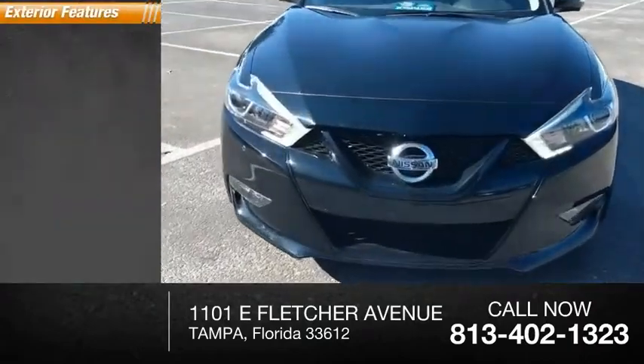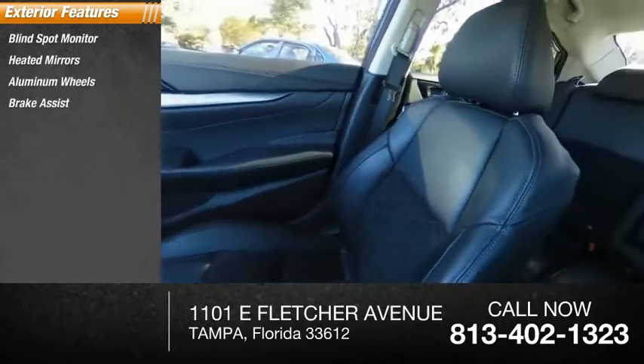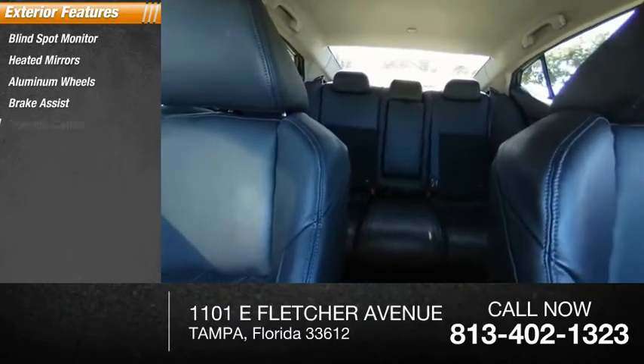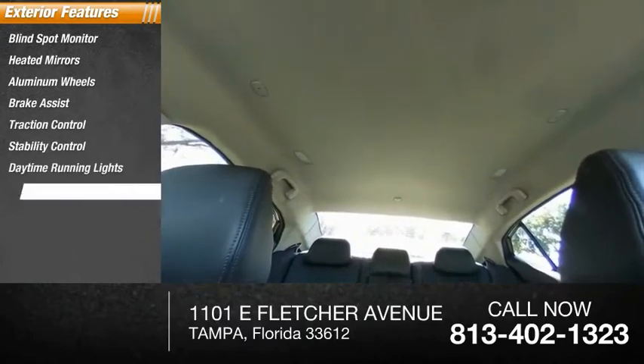Here are some of this vehicle's great options: blind spot monitor, heated mirrors, aluminum wheels, brake assist, traction control, stability control, daytime running lights, remote engine start, engine immobilizer, driver-illuminated vanity mirror.